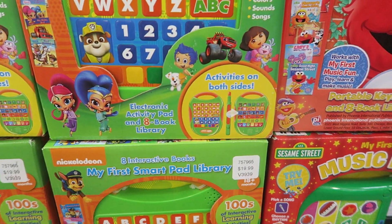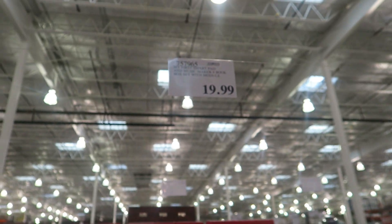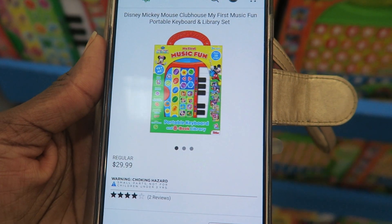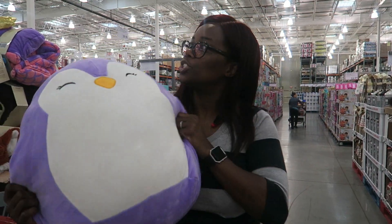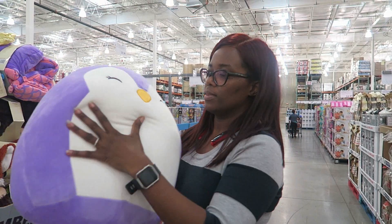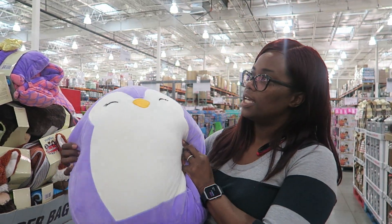They have a My First Smart Pad and Music Maker — looks Paw Patrol themed with activities on both sides, super cute. It's $19.99 here at Costco. Definitely a win since it's $29.99 at Kohl's.